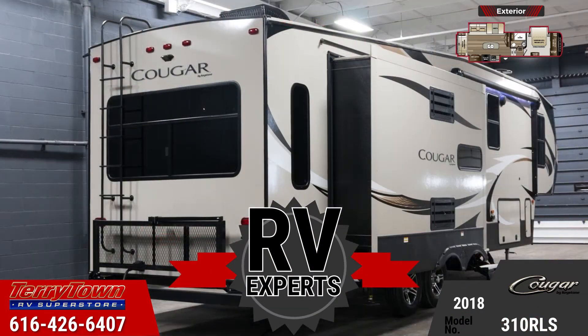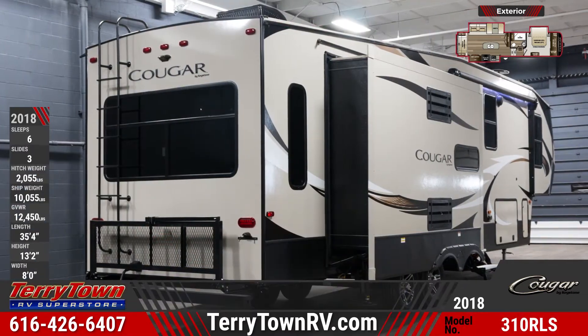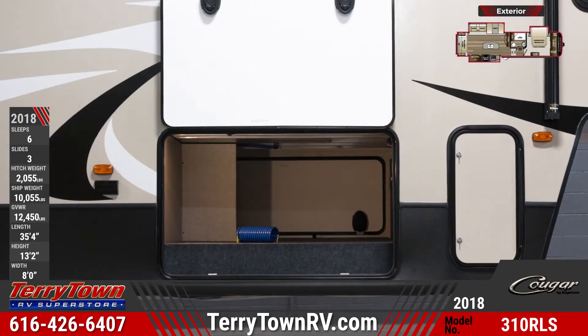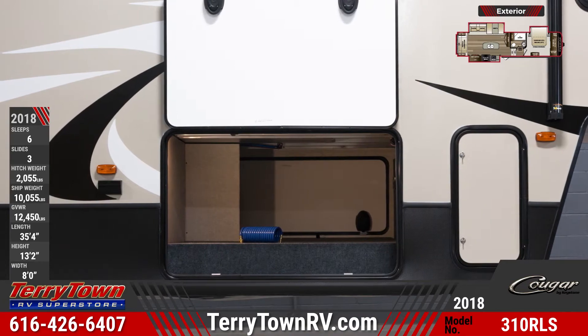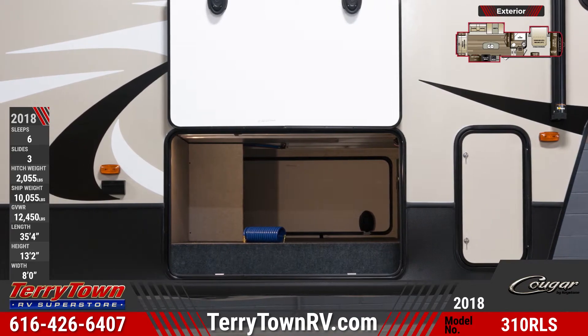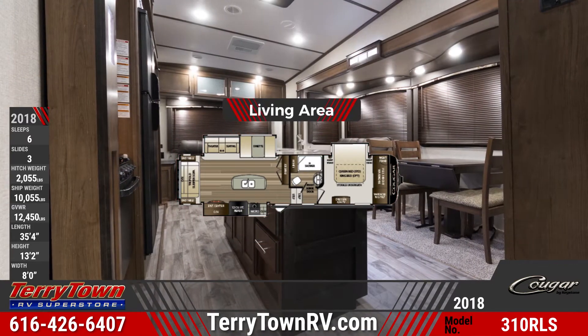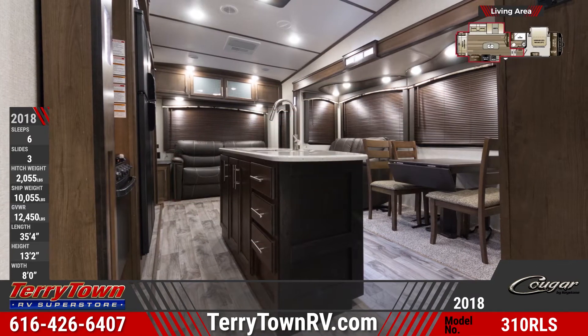There is a rear folding bike storage rack. This unit is prepped for a Furion backup camera and solar power, and there are pass-through storage compartments for all your camping accessories.